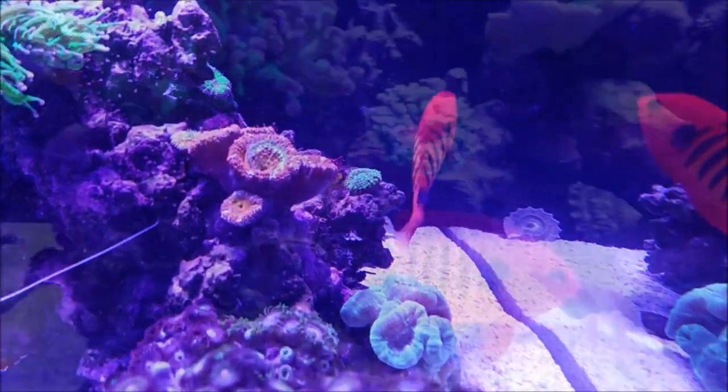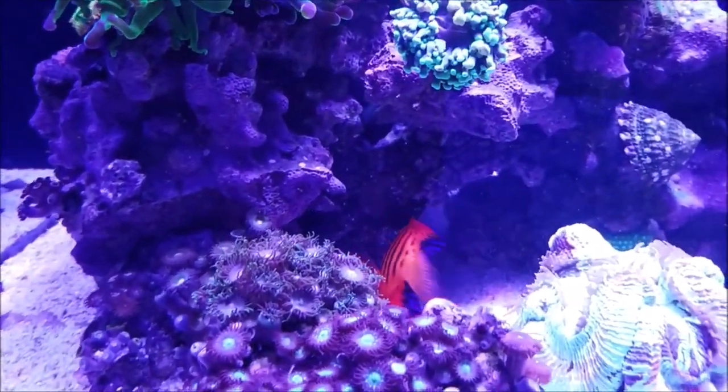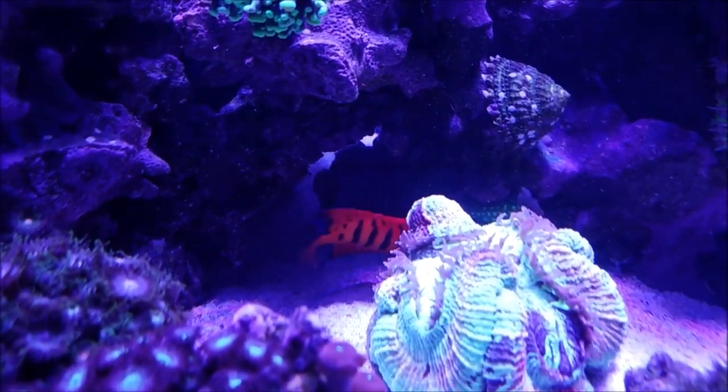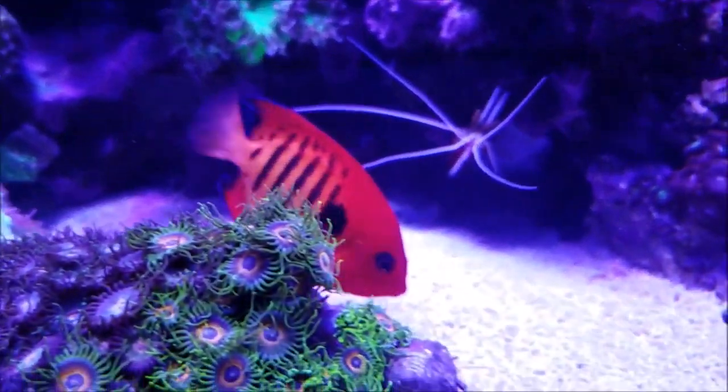An omnivore that eats both plant and animal fare, it should be provided with ample live rock and algae growth to constantly graze on, and is particularly a good diatom algae eater. This species will accept most any type of fare suitable for omnivores.